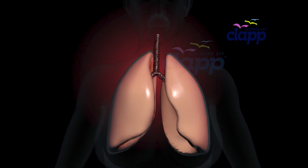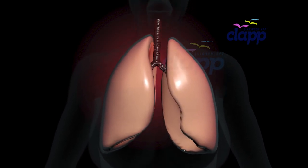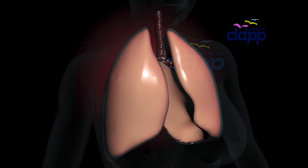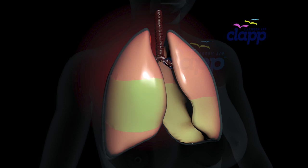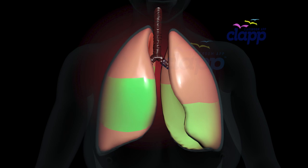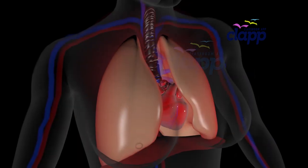Have you ever wondered how your lungs help you breathe every second of your life? They are not just two simple air sacs — they are highly complex structures with different sections called lobes. But what do these lobes do? Let's take a deep journey.